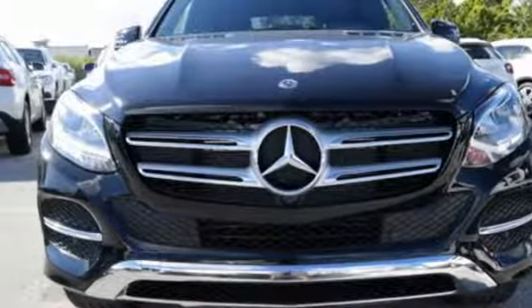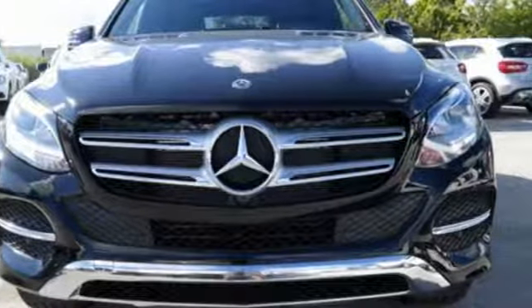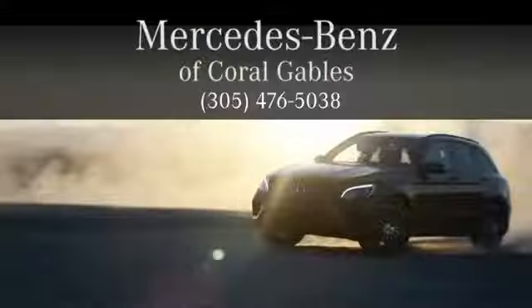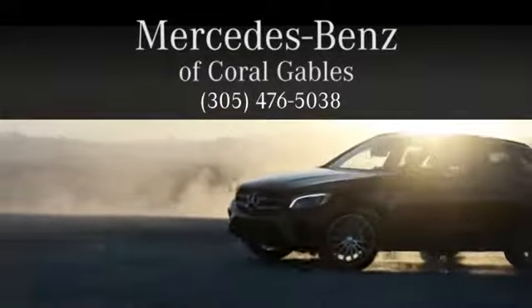Step into your future, test drive this GLE today. At Mercedes-Benz of Coral Gables, we look forward to your visit and deliver excellence at every mile.